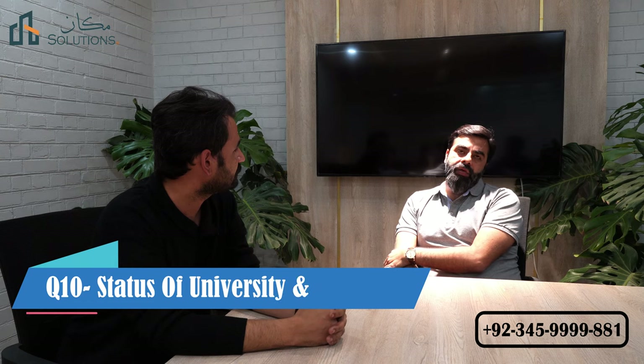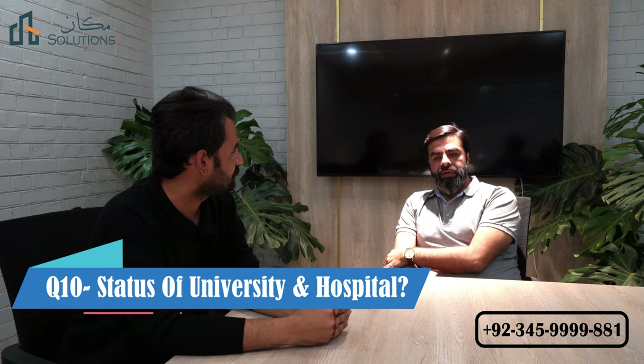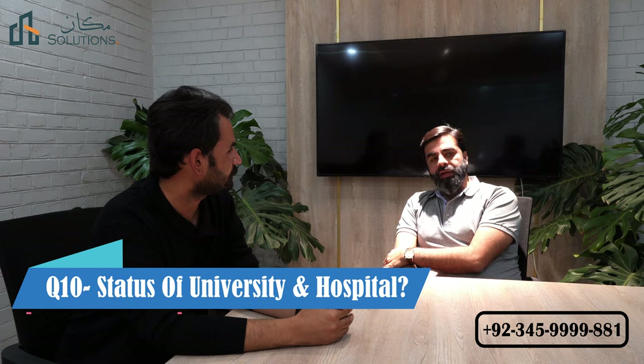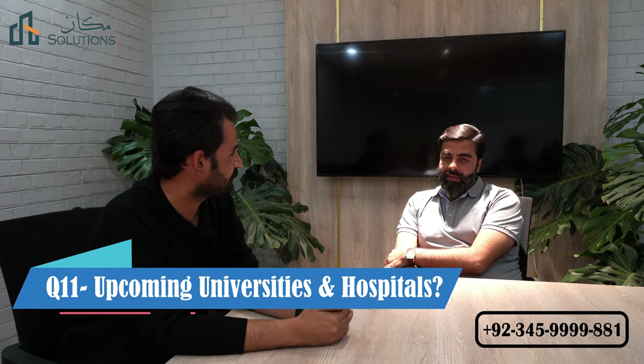When will the proper construction start? I hope that in the next six months we will be able to announce these two universities. In addition to that, we will be able to announce these two institutes. As soon as it gets finalized, we will announce them. We have given an educational district and a health district. We have talked about the health system and many people are already talking about it.